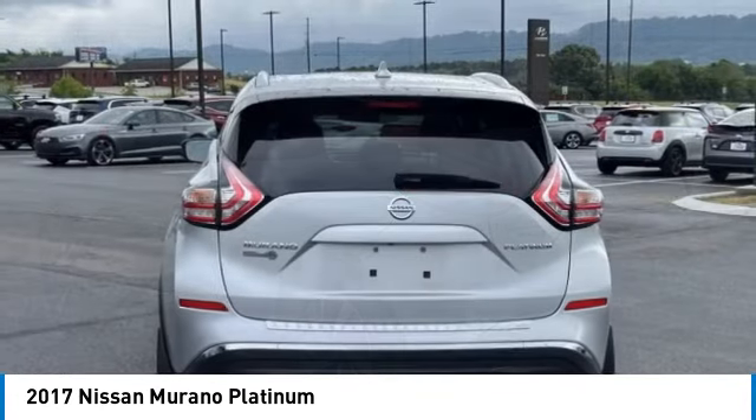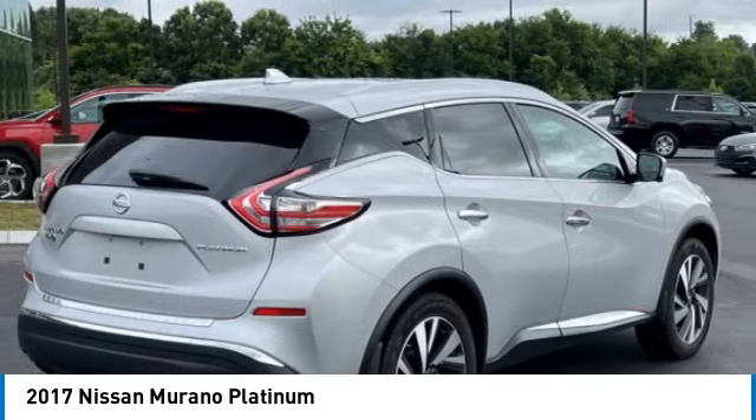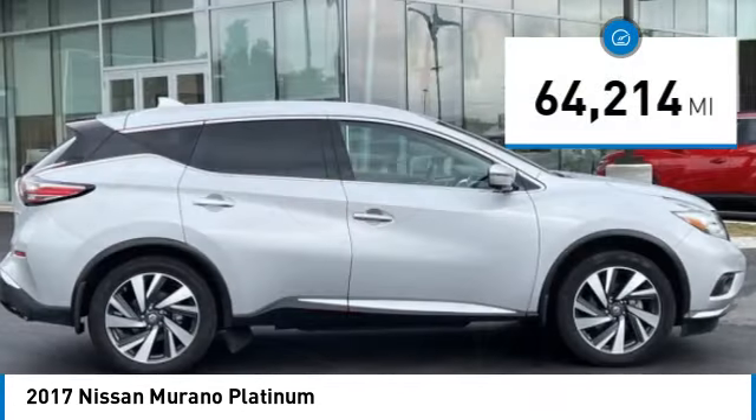Great fuel economy and a powerful V6 engine combined to deliver a refined driving experience. This vehicle has less than 65,000 miles.